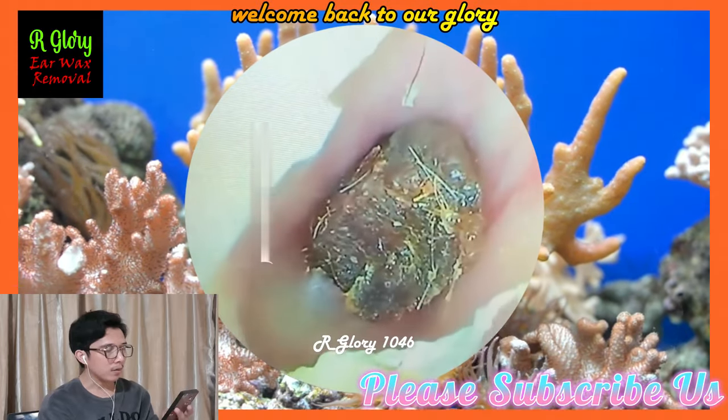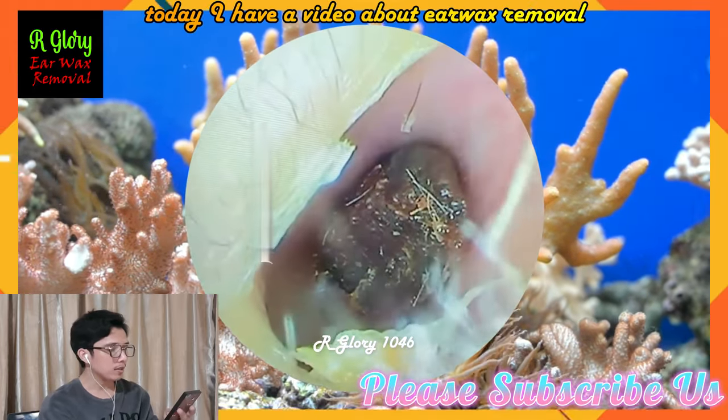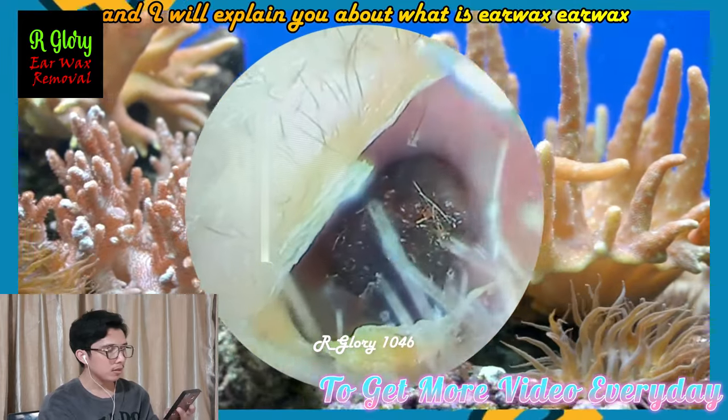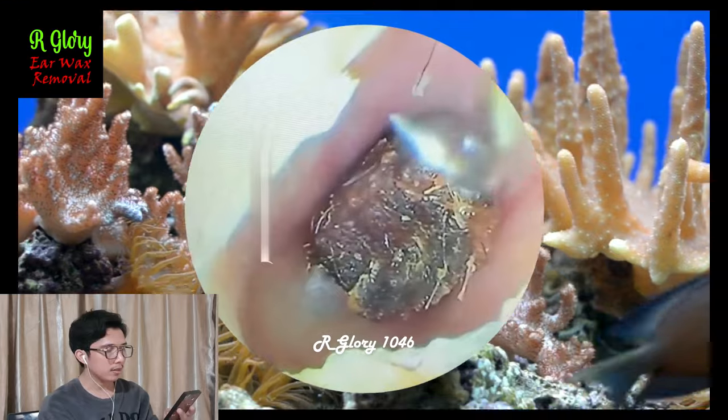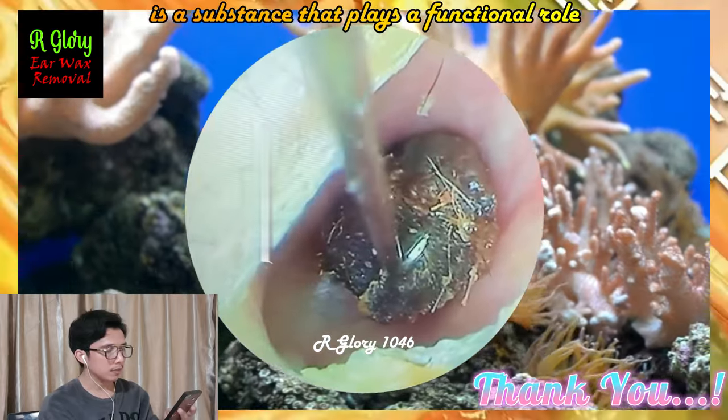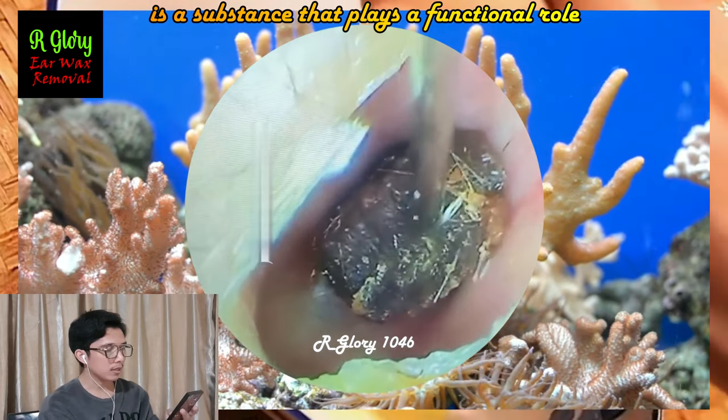Hello everyone, welcome back to our glory. Today I have a video about earwax removal, and I will explain what earwax is. Earwax, also known among medical professionals as cerumen, is a substance that plays a functional role inside the ear canal.